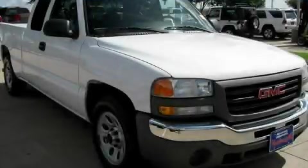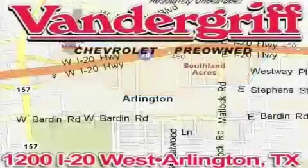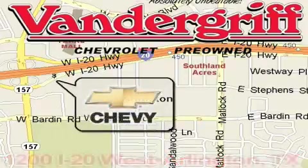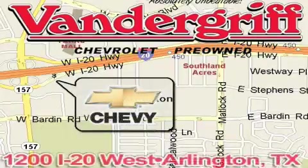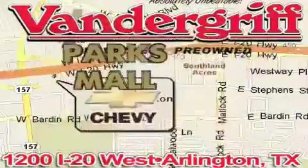Contact us today to arrange your test drive. Vandergriff Chevrolet, the Metroplex's volume leader, is located at 1200 Interstate 20 West, Arlington, Texas, just across from the Parkes Mall in South Arlington.